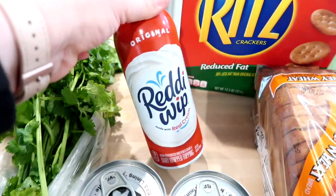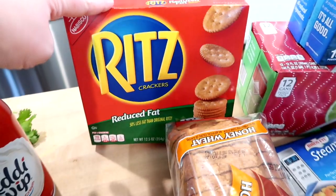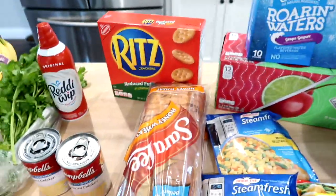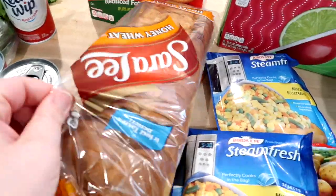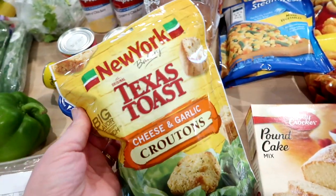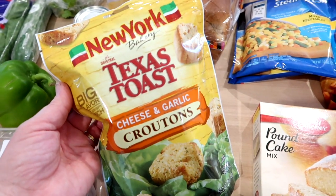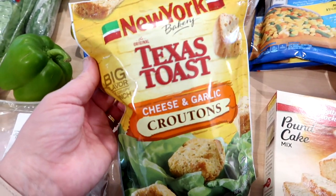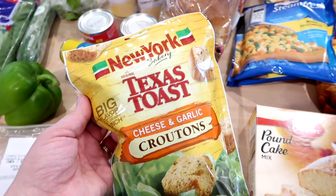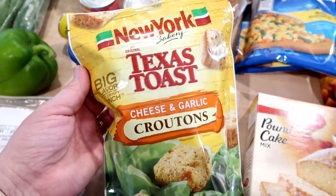I got some Reddi-Wip for a dessert I'm planning on making, and then some reduced-fat Ritz just for meat and cheese with crackers. I grabbed a loaf of bread for sandwiches and toast. We were totally out of croutons — I didn't realize it until dinner last night. I really like these New York Bakery Texas toast cheese and garlic croutons; they're only about a dollar a bag and they're really good.